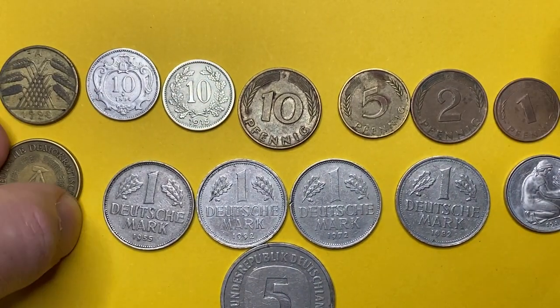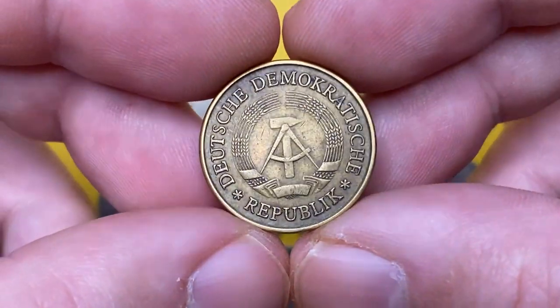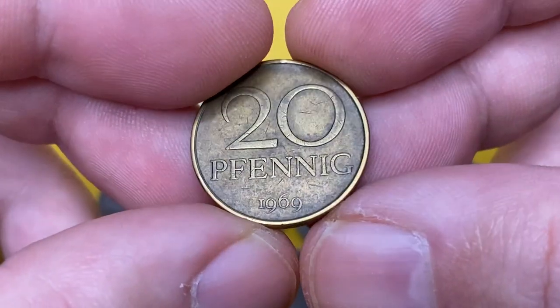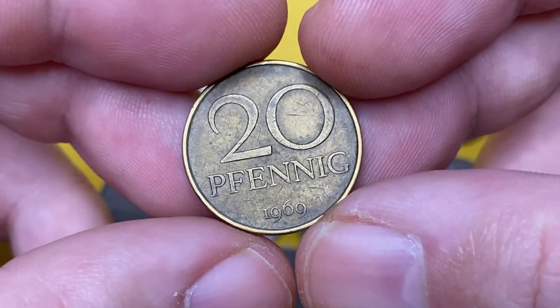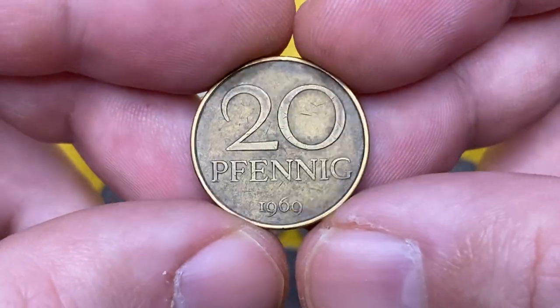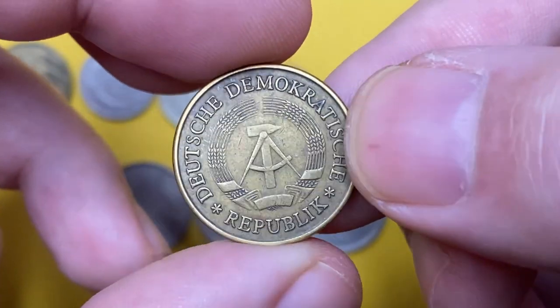Moving on to the 1969 10 Pfennig from the Democratic Republic of Germany. The obverse depicts the emblem of the GDR — a hammer and compass surrounded by wreaths of ears with a ribbon. It is a brass coin with a weight of 5.4 grams, and this was the first year of issue. In 1969, the Berlin mint struck more than 167 million of such coins. At MS60 they are worth one dollar, at MS63 three dollars, and at MS65 around seven dollars.